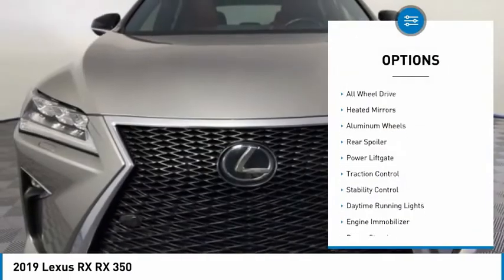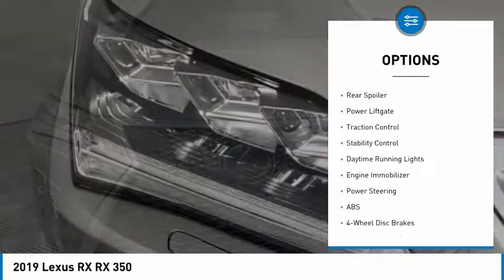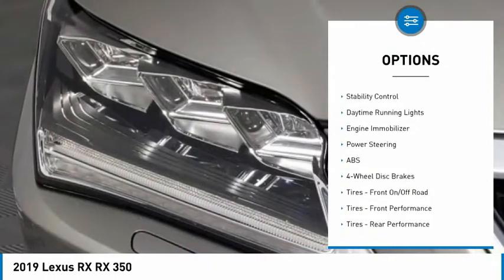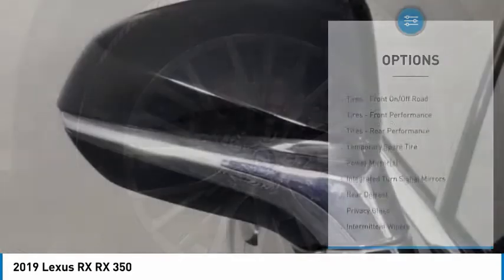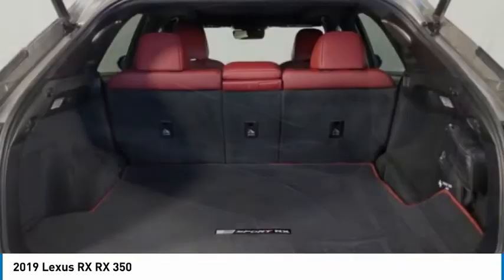Tire pressure monitor, all-wheel drive, heated mirrors, aluminum wheels, rear spoiler, power liftgate, traction control, stability control, daytime running lights, and engine immobilizer.